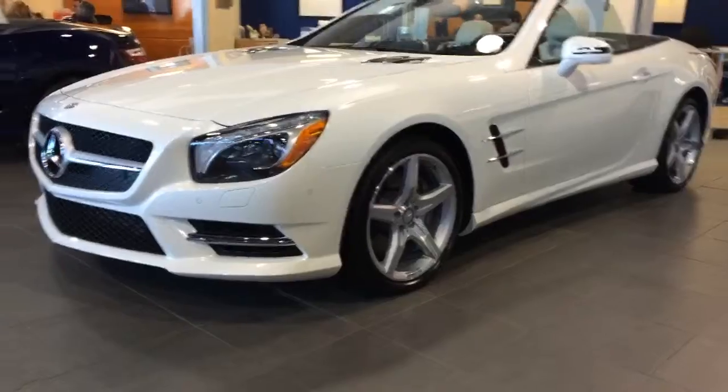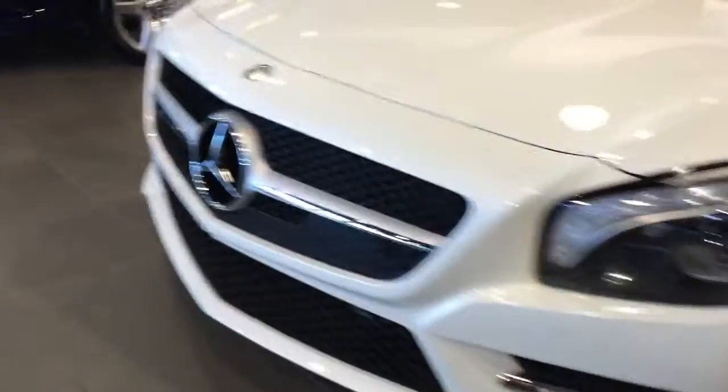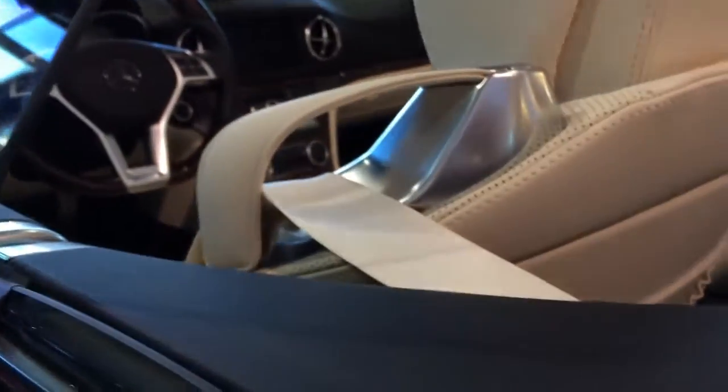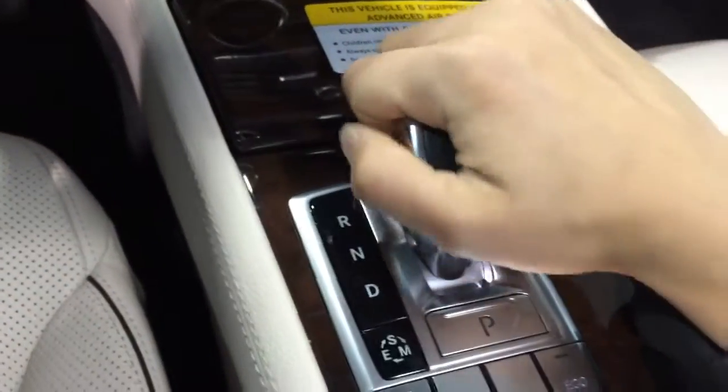So this is the seat. Guys, welcome to the SL class. Here is the SL class. It's a really nice stick shift, actually. I love this stick shift. It's really pretty sweet.